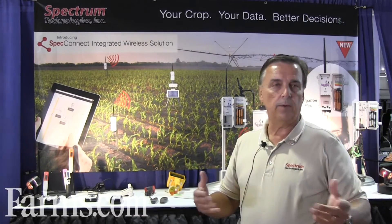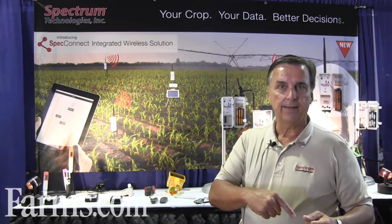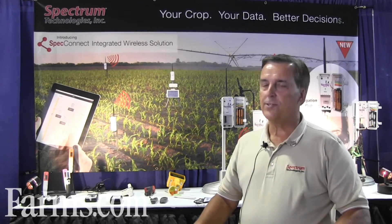Because if the plant could talk — whether it's a corn stalk — what would it tell you? That you're over-watering, or that it needs more nitrogen, or that it's got compacted roots. These are the parameters that we help people measure.